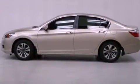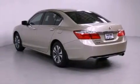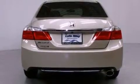Features include cruise control, a rear window defroster, a keyless entry system, a CD player, a passenger side vanity mirror, and a security system.